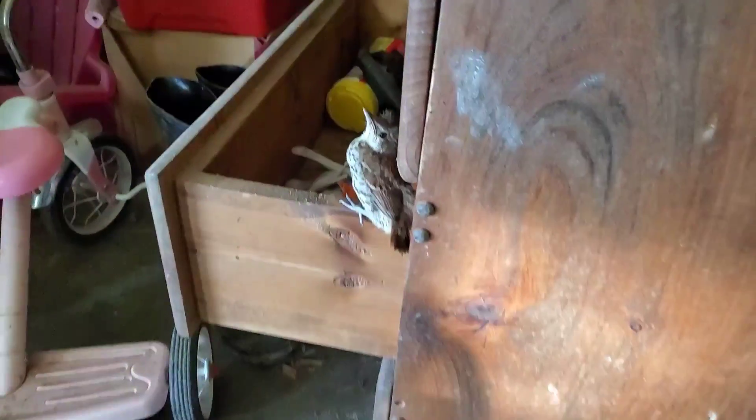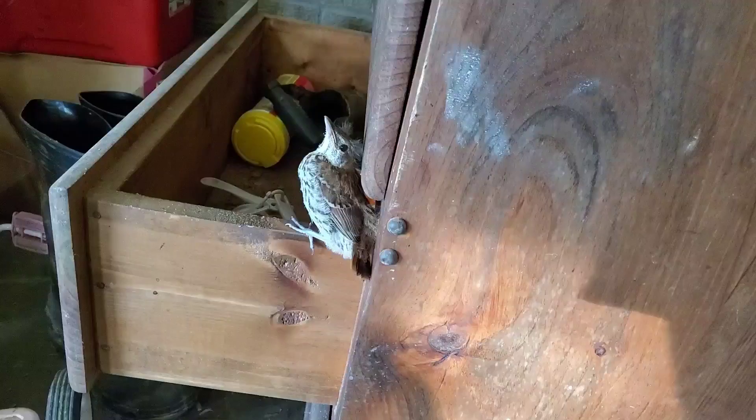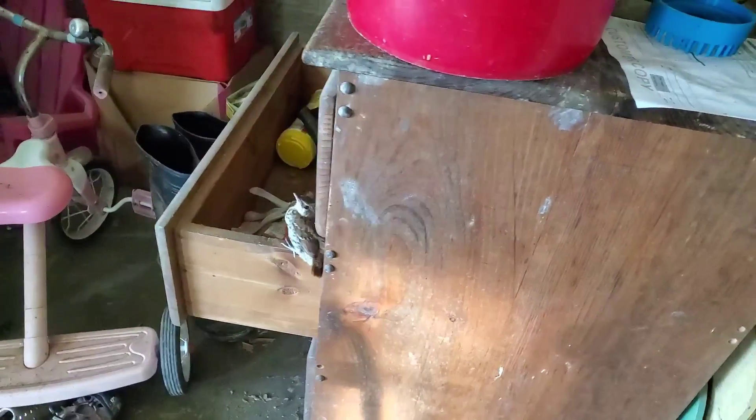Okay guys, I'm not real sure what's going on with this bird. I don't really want to mess with it because I don't want it to not be able to fly or something.